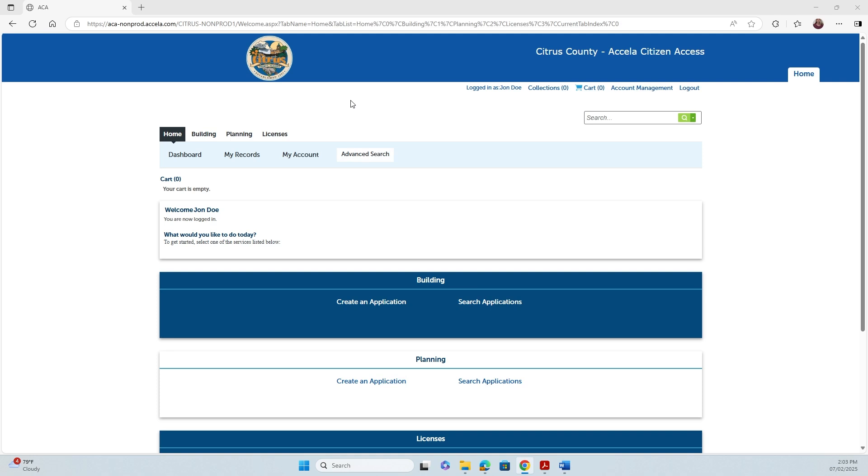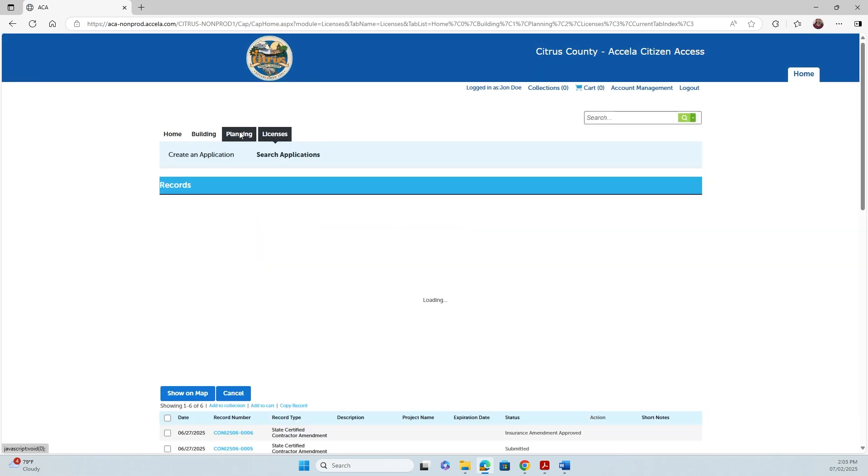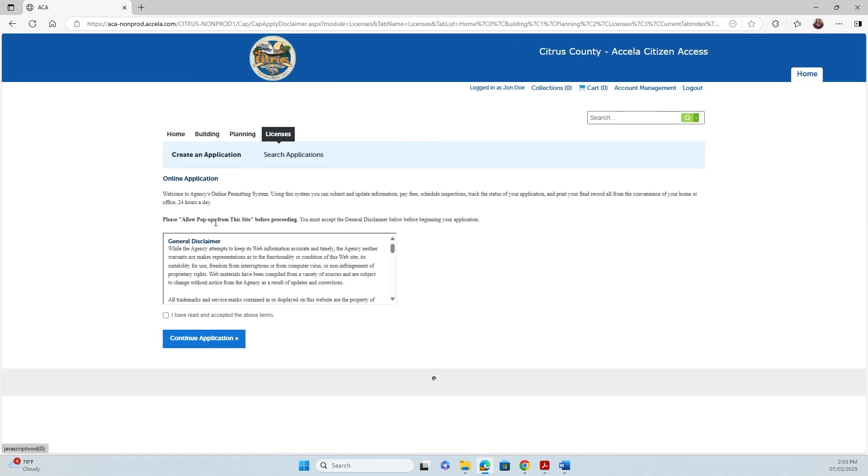Once you have your Acela account created, you're going to go to Licenses and create an application. You will read through the general disclaimer, check the box, and continue your application.